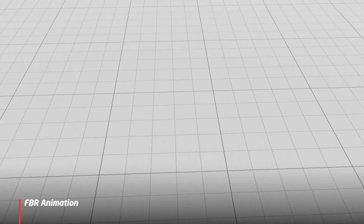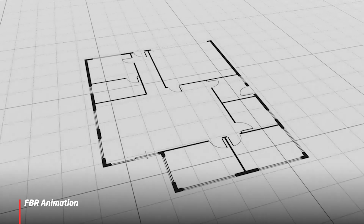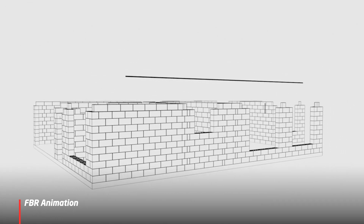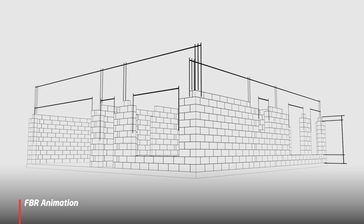We've also created our TAD file for the build itself and shared that with external trades to allow them to pre-fabricate items such as the roof truss and cabinetry, to speed the build process up.